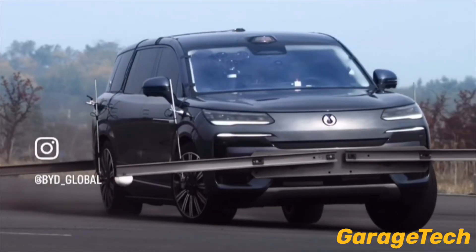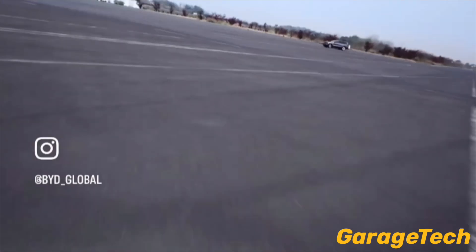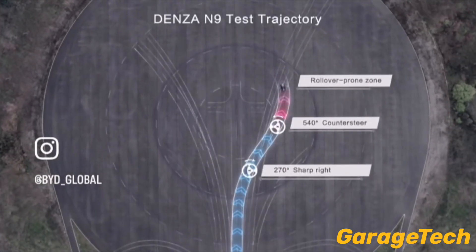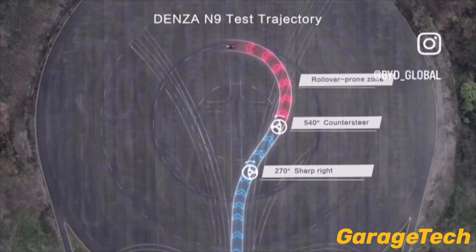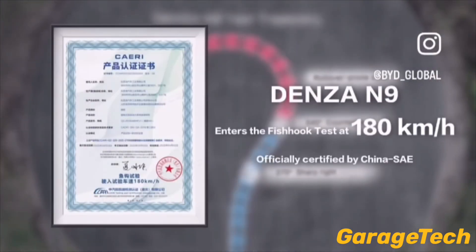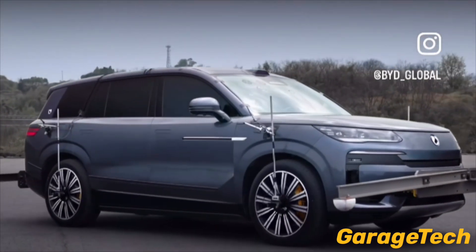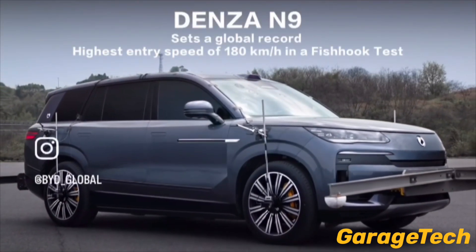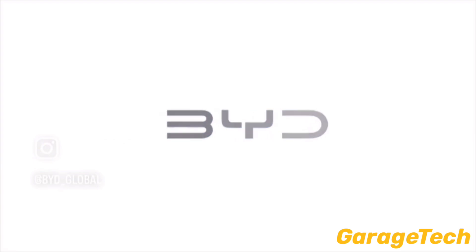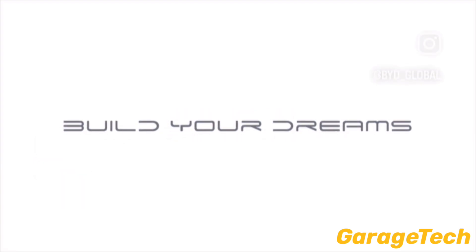Thanks to its low center of gravity from the EV battery pack integrated into the cell-to-body (CTB) structure, the N9 stays remarkably grounded. The E-Cubed control platform enables millisecond-level coordination — detecting tilt risk, modifying rear wheel steering and torque on individual wheels, and using active air suspension to adjust body height and dampening — all to generate counter forces that prevent rollover.